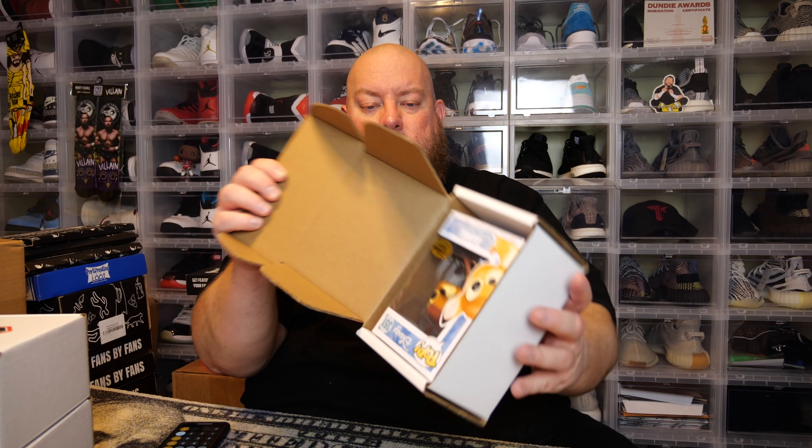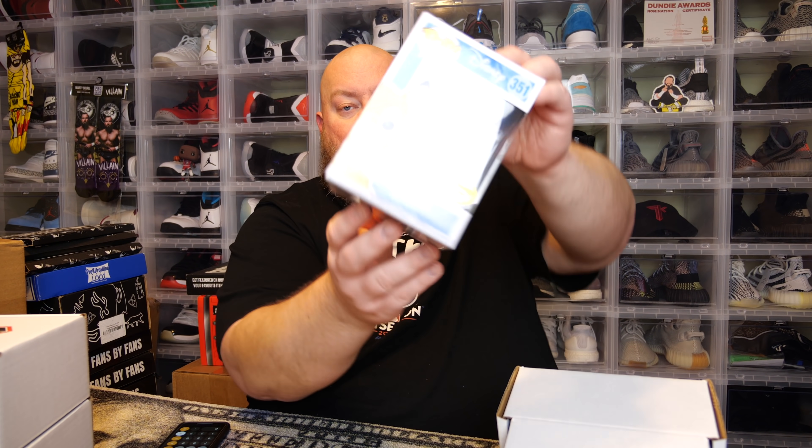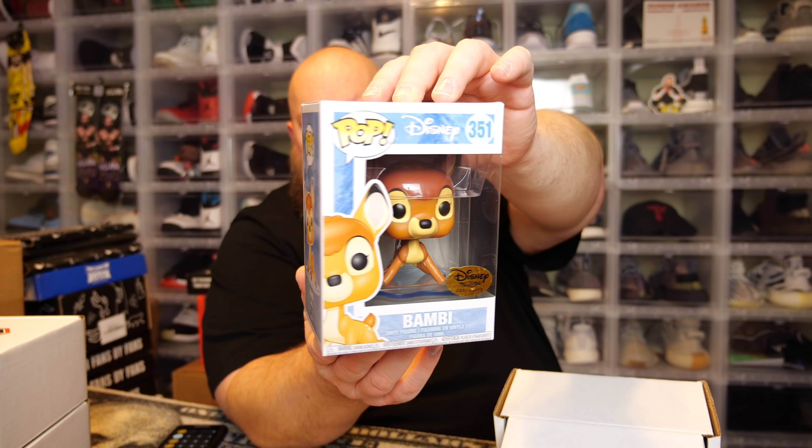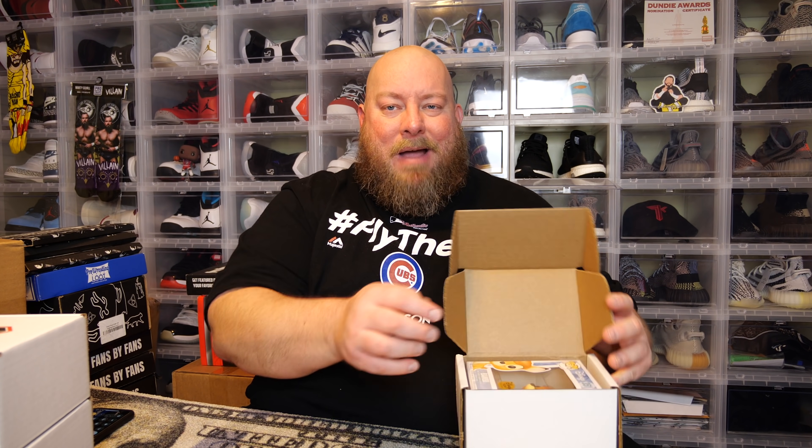Last one, pop number five — hopefully it's a good one. We got Bambi. This is a Disney Treasures exclusive Bambi. I don't see any damage on it — no damage on this one. This one might have a little bit of value to it. It was from the Disney Treasures box you used to be able to buy from Funko before they stopped doing it. PPG: 17 bucks. At least it's mint condition at $17.